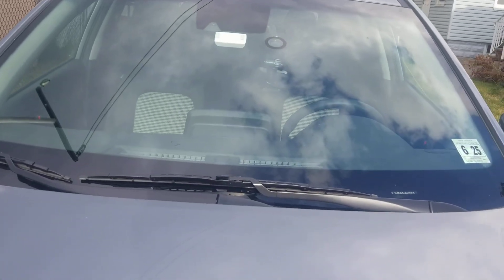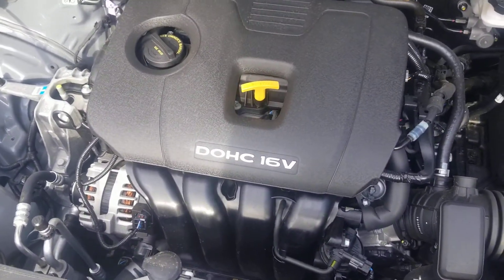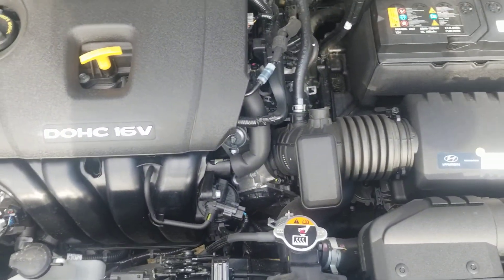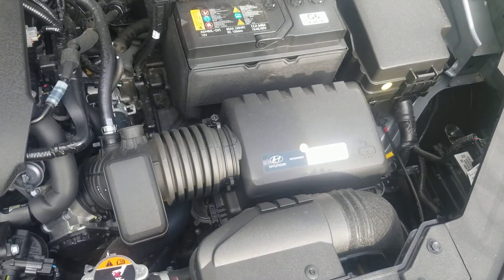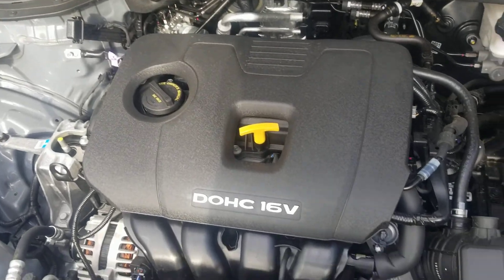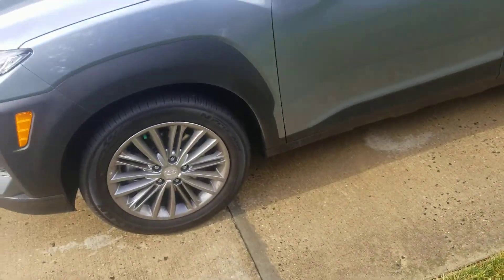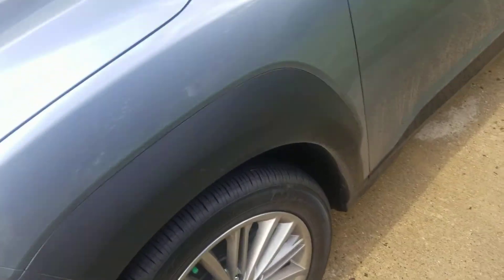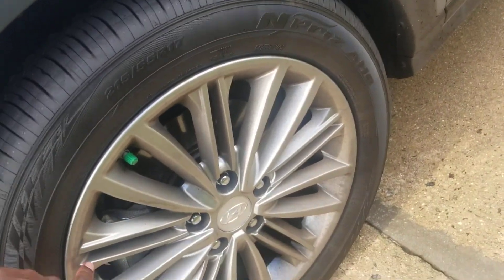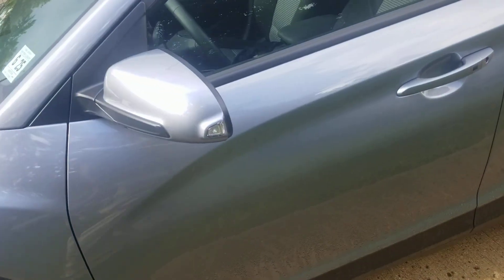I'm gonna pop the hood open — there it is. 16-valve four-cylinder engine, 147 horsepower. But with a little tweaking here and there, I guarantee you can get at least another good 10, maybe 15 horses out of this thing. It also came with 17-inch alloy rims from the factory.